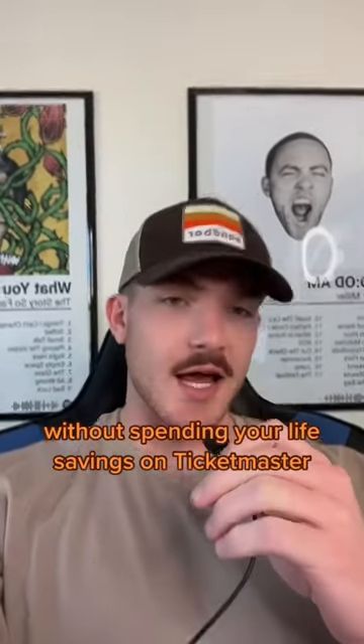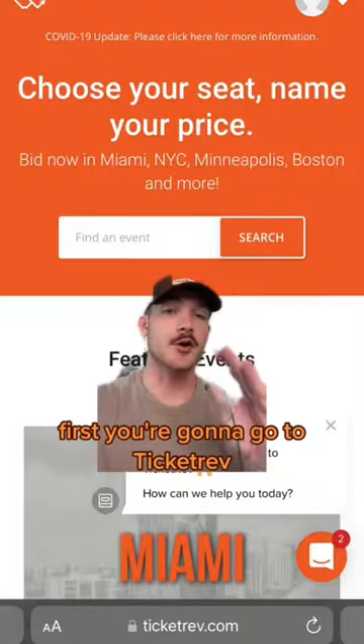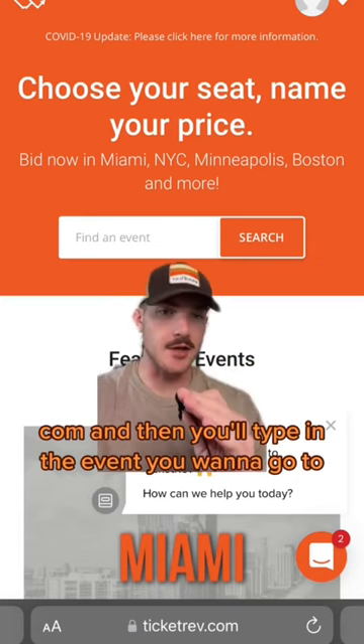Here's how you can get concert tickets without spending your life savings on Ticketmaster. First, you're going to go to ticketrev.com, and then you'll type in the event you want to go to.